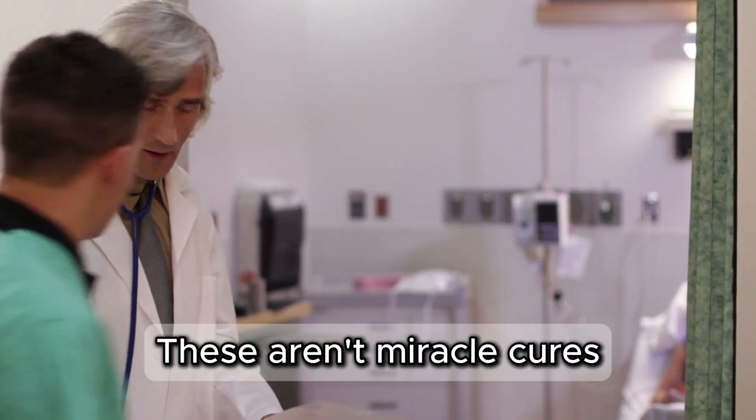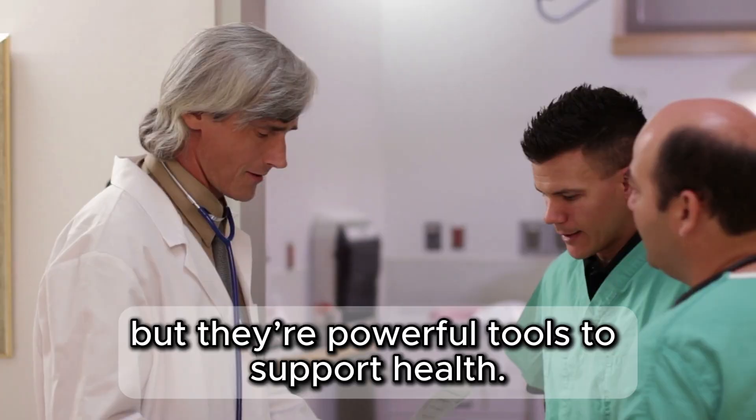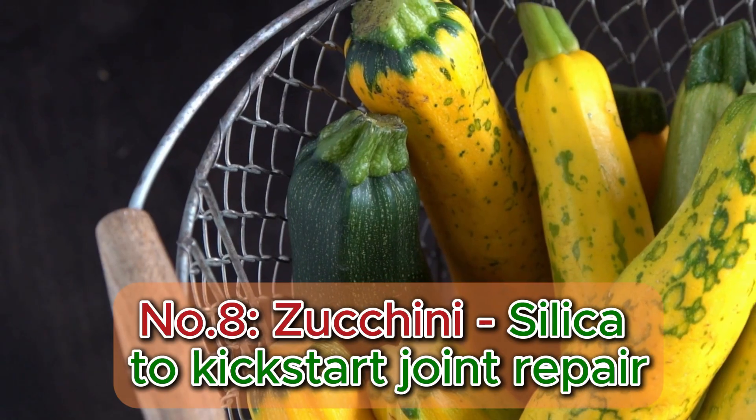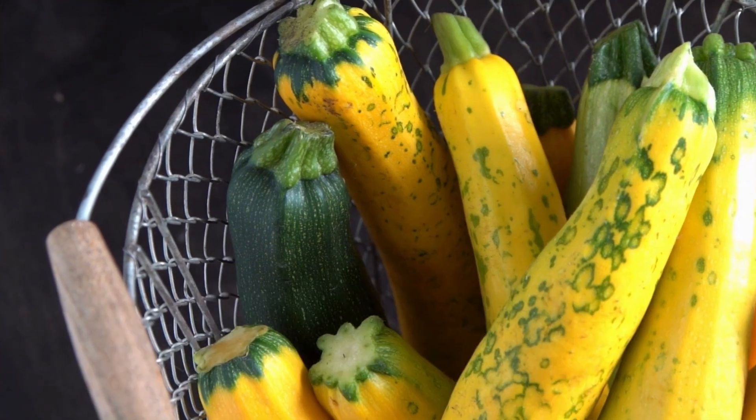These aren't miracle cures. Consult a doctor for chronic issues, but they're powerful tools to support health. Number 8: Zucchini — silica to kick-start joint repair.